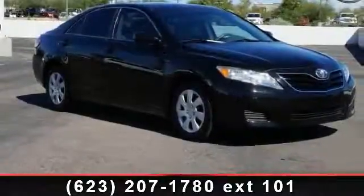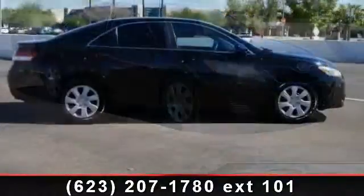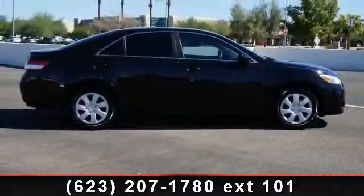Imagine yourself in this 2011 Toyota Camry LE. If you are looking for a first-rate auto, this one could be yours today.